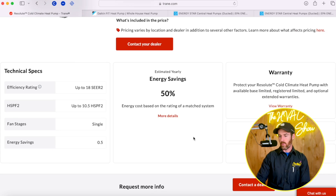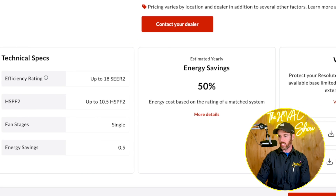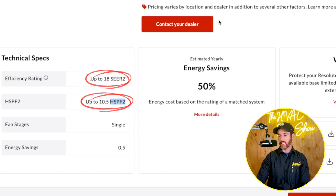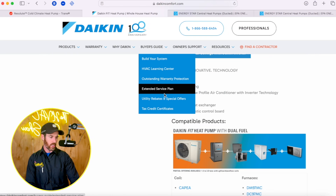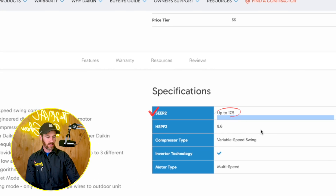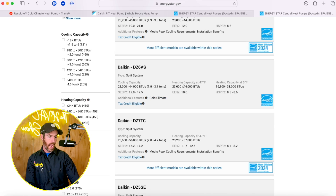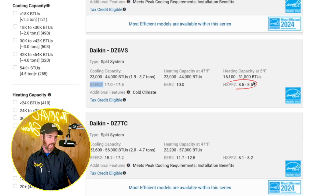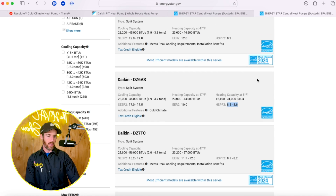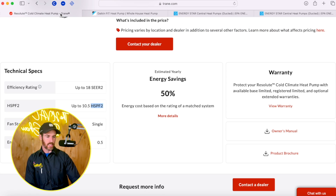When you look at the SEER data ratings, the Resolute says it's up to 18 SEER2 and up to 10.5 HSPF2, which is actually pretty high — higher than the Daikin Fit. Looking at the Daikin Fit specs, it's up to 17.5 SEER2 and the HSPF2 rating is up to 8.6. Looking at the cold climate version, the HSPF2 rating may be a little bit higher, but it looks like Trane has the Daikin Fit beat on that particular model.